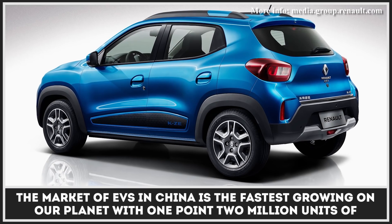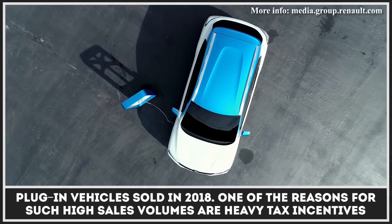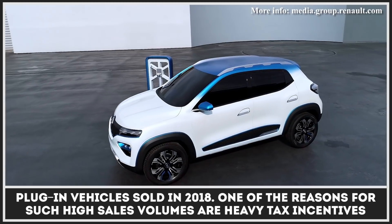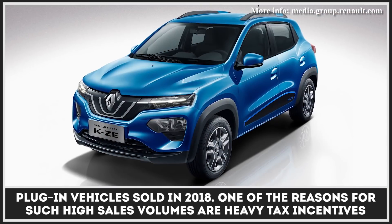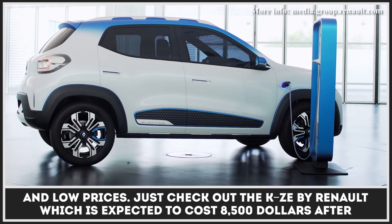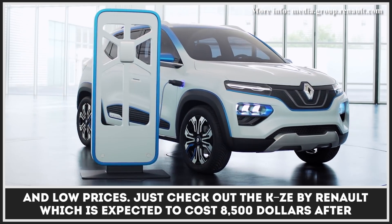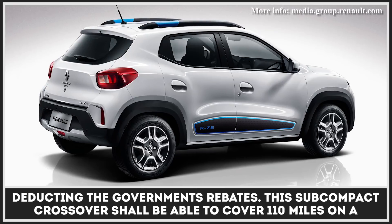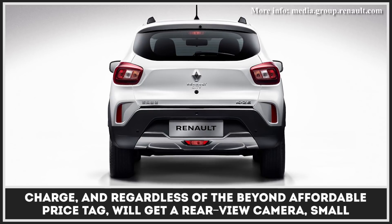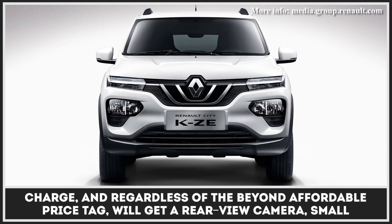The market of EVs in China is the fastest growing on our planet, with 1.2 million units of plug-in vehicles sold in 2018. One of the reasons for such high sales volumes are heavy tax incentives and low prices. Just check out the KZE by Renault, which is expected to cost $8,500 after deducting the government's rebates. This subcompact crossover shall be able to cover 110 miles on a charge.